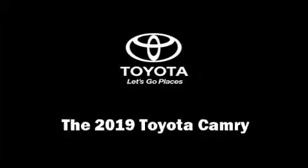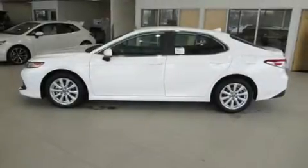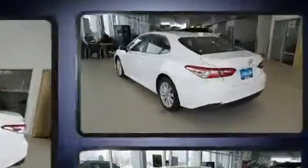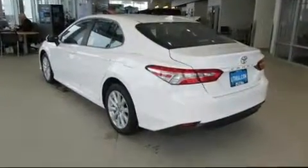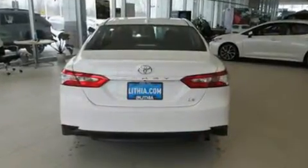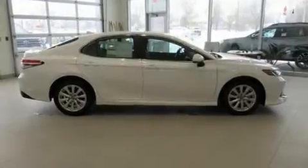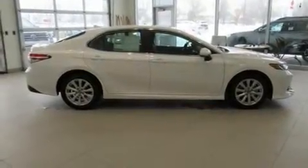Come test drive this 2019 Toyota Camry. This four-door, five-passenger sedan offers the latest in technological innovation and style. It features an automatic transmission, front-wheel drive, and a 2.5-liter four-cylinder engine. Toyota paid particular attention to efficiency and practicality.